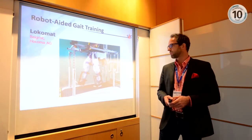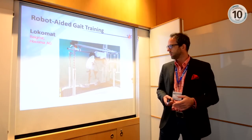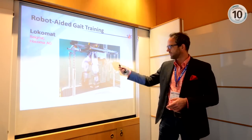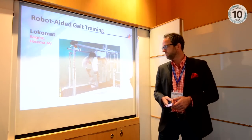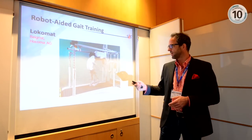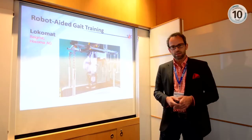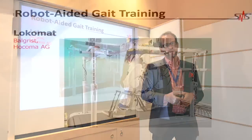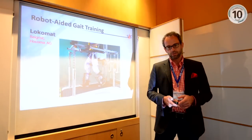One solution is to apply robotic technology. That's the Locomat, which was developed in Zurich by Gary Colombo and Volker Dietz in the 1990s. It's a robot with two actuations at the hip and knee joint of both legs — four actuated degrees of freedom — where patients walk on a treadmill with body weight support. By applying this machine, therapy can be done longer, patients can start at an earlier stage, and rehabilitation outcomes are usually better than with conventional therapy.